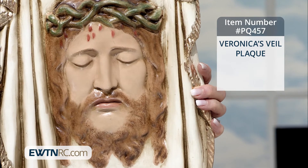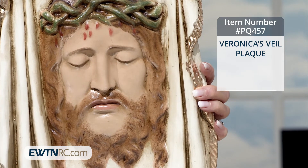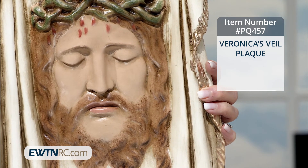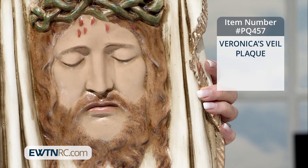It just captures your heart as you look at it. The beauty of this, the detail of this, the painting of it is beautiful. It is hand-painted, and it measures approximately 11 inches by 16 inches.